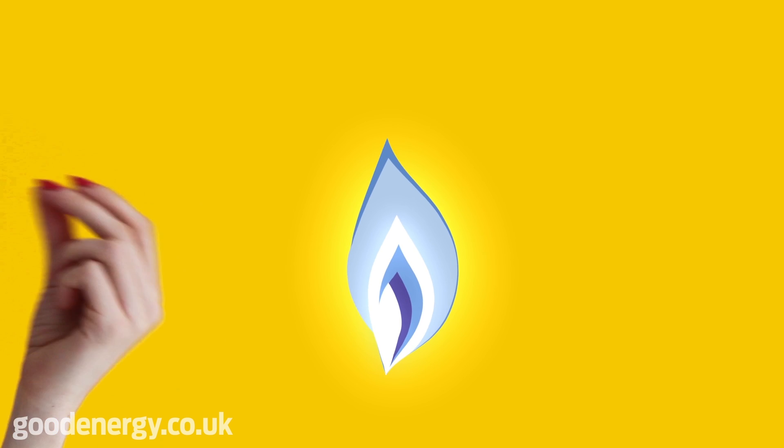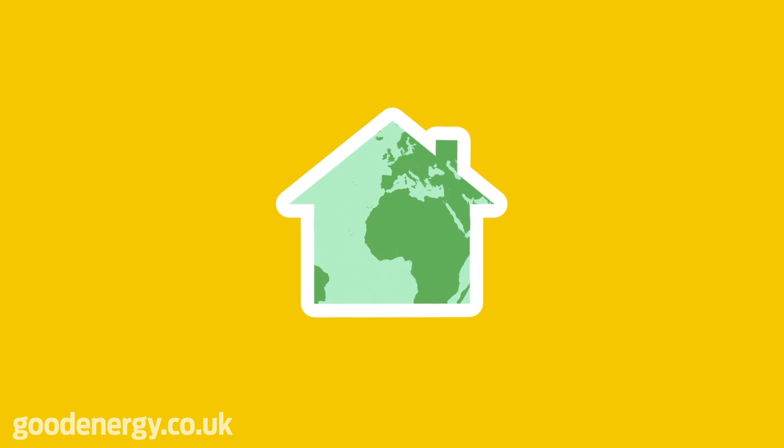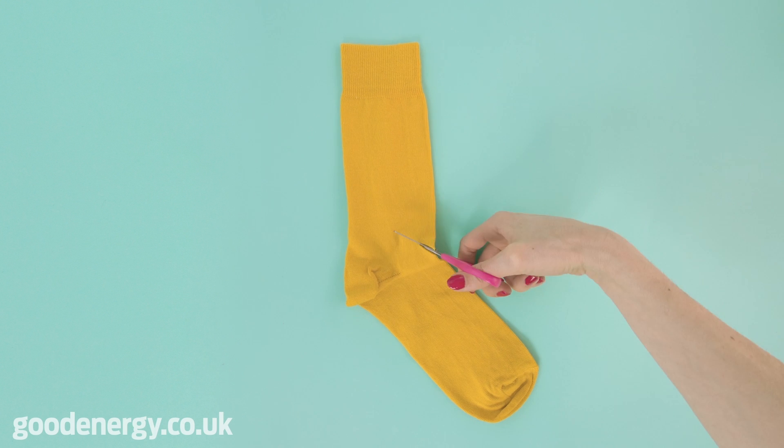Here at Good Energy, we're making our gas green. It's 100% carbon neutral. We've always provided 100% renewable electricity, so by switching today to both our gas and electricity, you can cut your carbon footprint in half. Just like that.